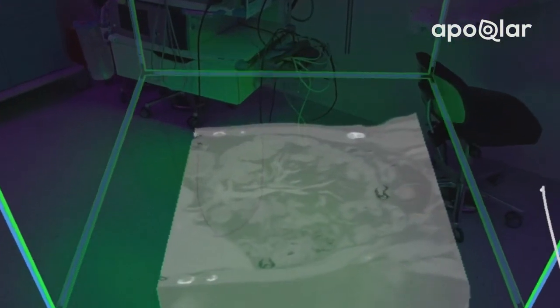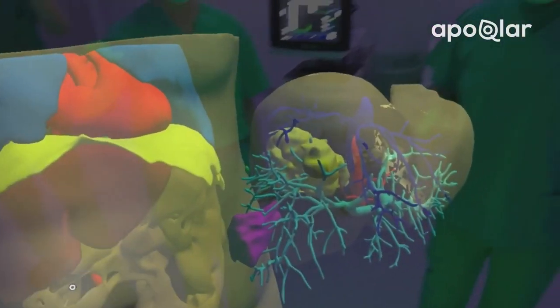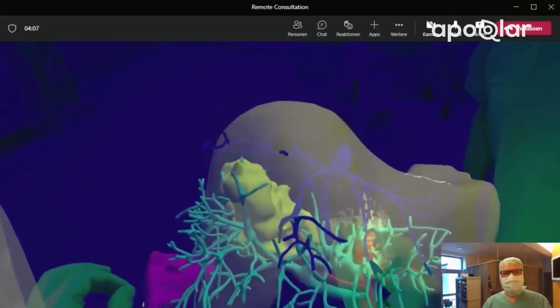In 3D mixed reality, you can visualize DICOM scans like CT or MRI, as well as 3D medical objects like pre-segmented STL files, as a hologram superimposed on top of the real world around you.